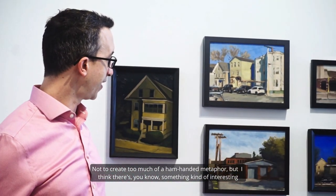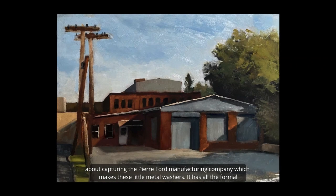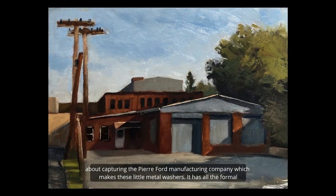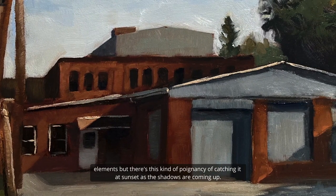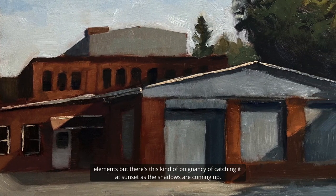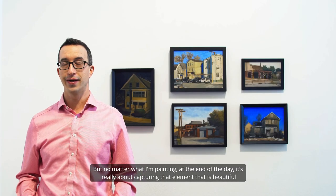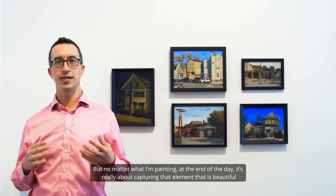Not to create too much of a ham-handed metaphor, but there's something interesting about capturing the Peter Ford Manufacturing Company — which makes these little metal washers — it has all the formal elements, but there's this poignancy of catching it at sunset as the shadows are coming up. But no matter what I'm painting, at the end of the day it's really about capturing that element that is beautiful.